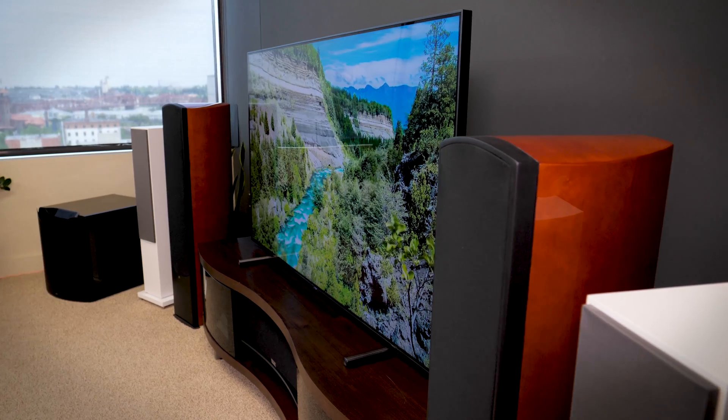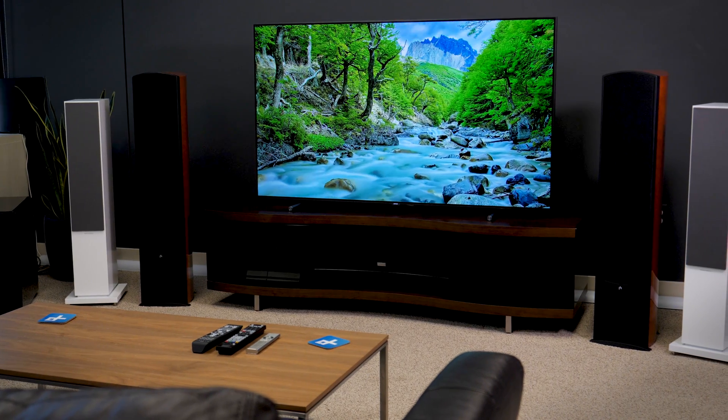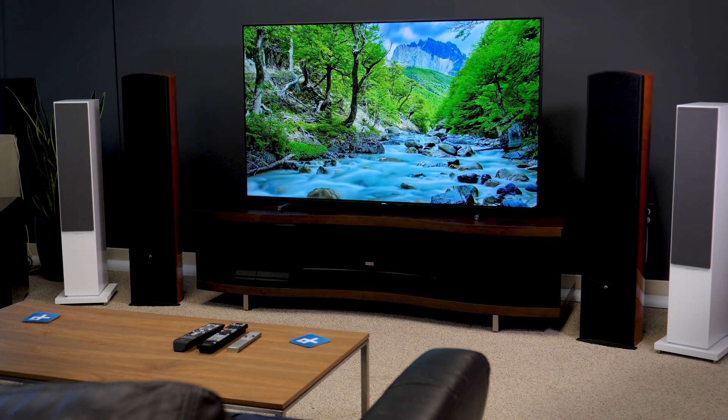It also means that we can sit a little bit closer to big 4K TVs, because the pixels are so small we won't see them, unless you put your face right up next to the TV. At the end of the day, you can get a bigger TV for your viewing distance than you could before.